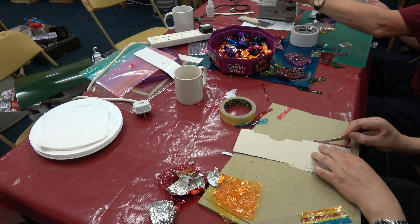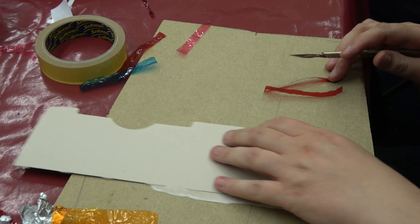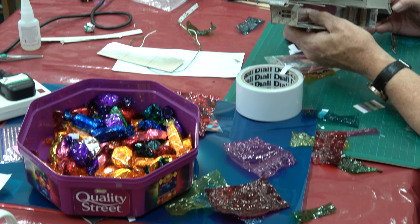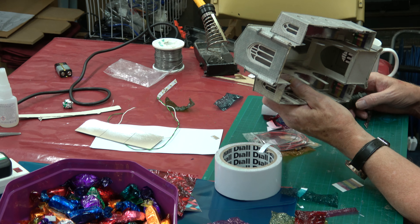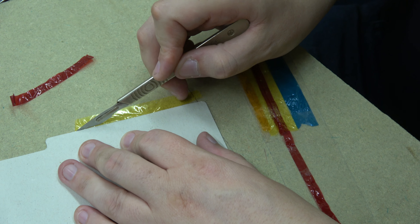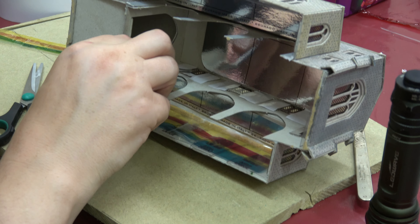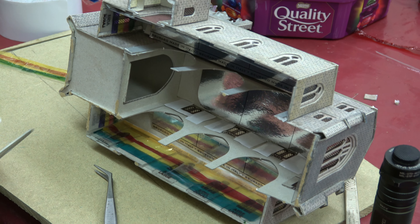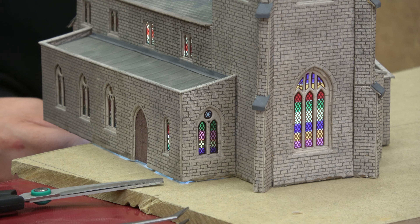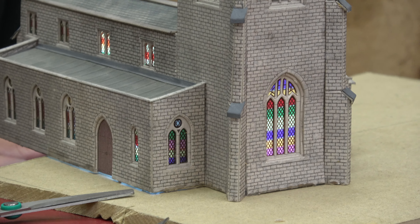Here we are making stained glass windows out of Quality Street wrappers. When you see it finished you'll see how effective it is. And there we are completed with the Quality Street wrappers and a torch shining underneath - that's going to go in place. It's nearly finished but that gives you a good idea of how it's going to look.